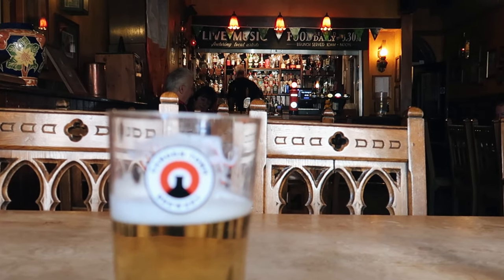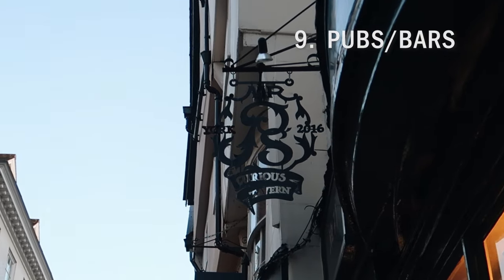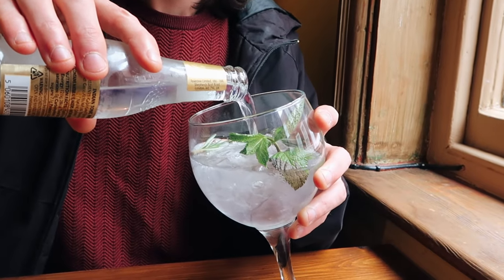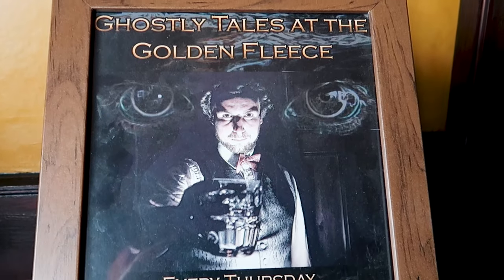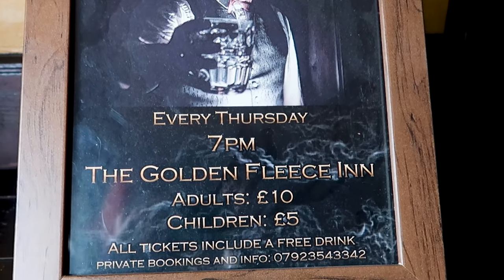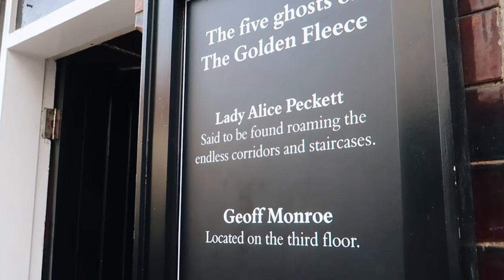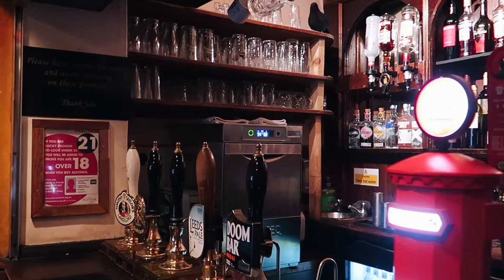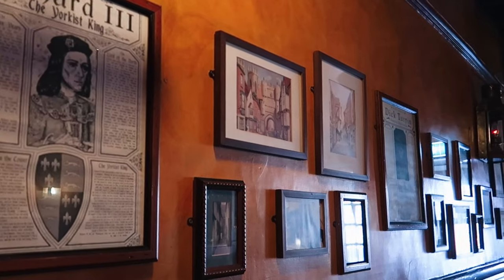York has more than 365 pubs, meaning you could visit a different pub every day of the year without visiting the same one twice. We'll start with one of those haunted pubs — the Golden Fleece, which was formerly a high-class medieval inn and coach house, is one of the oldest and most haunted pubs in York. Said to be home to several resident ghosts, you could see Lady Alice Peckett roaming the corridors or one-eyed Jack in the bottom bar wearing his red coat. And even if you don't see any strange happenings, it's still a lovely old pub to stop in for a pint.